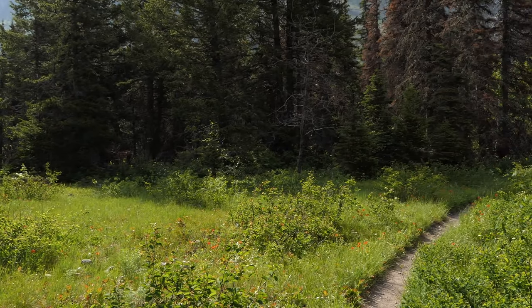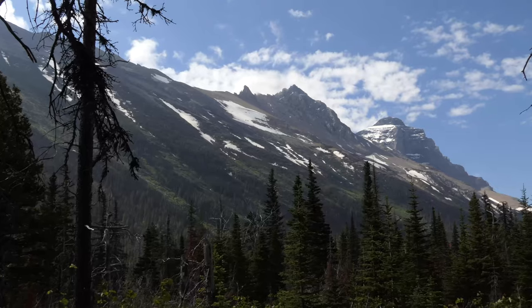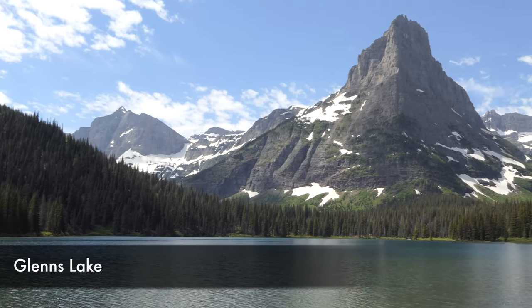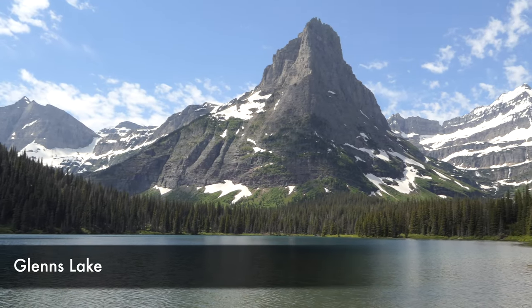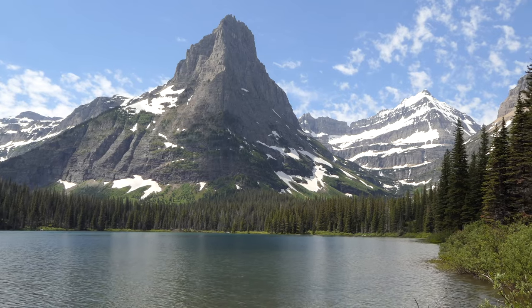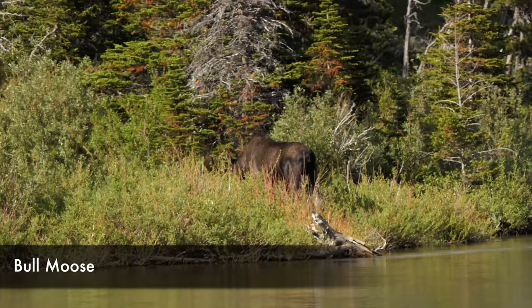We woke up the next morning to beautiful sunrise views and calm water. I went up to Glen's Lake and saw just one loon way off in the distance, walked all the way to the head of that and then turned around and came back. But I think the views from Cosley Lake are just much prettier.